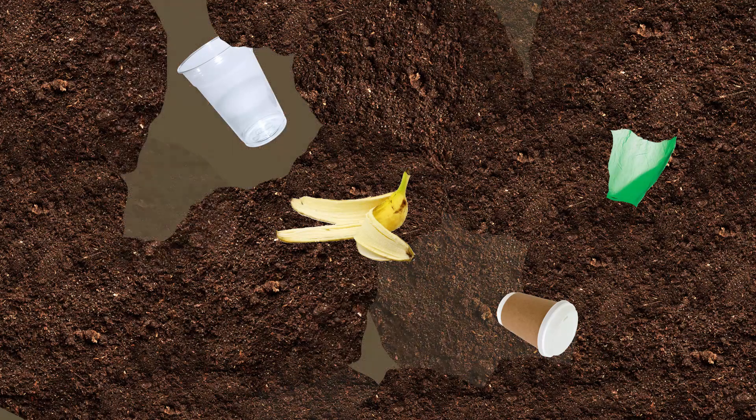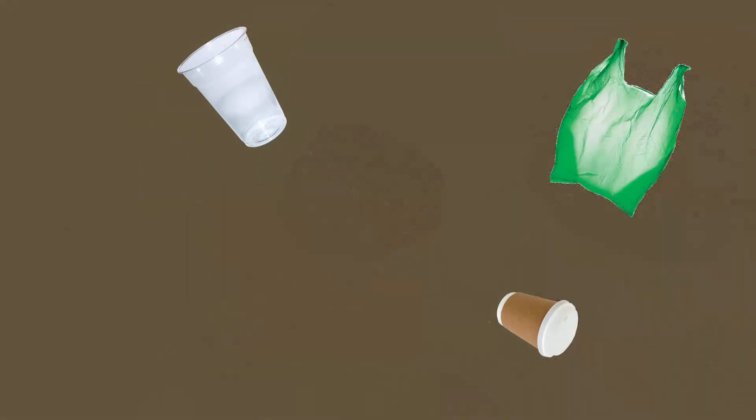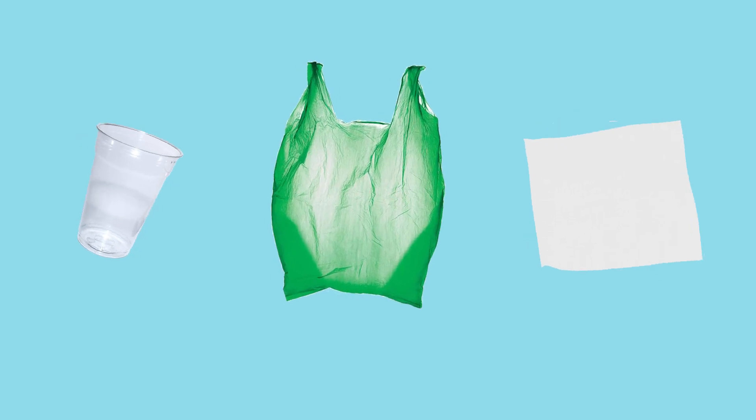Biodegradable and compostable plastics are cropping up everywhere nowadays as a proposed solution to the plastic crisis that's currently gripping the planet. Compostable cups, wipes and shopping bags are becoming the norm, and on the surface of it, it seems like a really good answer to a difficult problem.